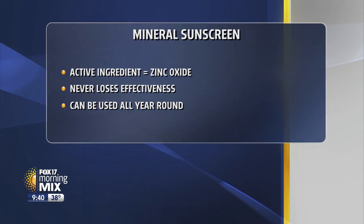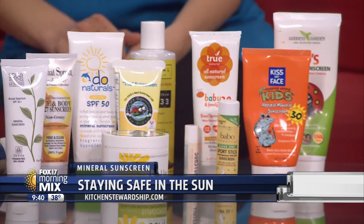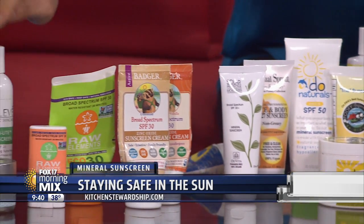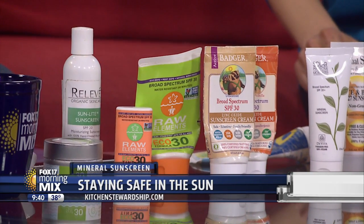Use zinc oxide sunscreen. Some of them are really, really great and waterproof — you can actually see the water beading up on your skin. Out of the 70, I only have five that I love: Cabana, Relieve, Butterbean, Raw Elements, and Badger. Badger is super easy to find — you can get it at Target — but you can order all of these online.